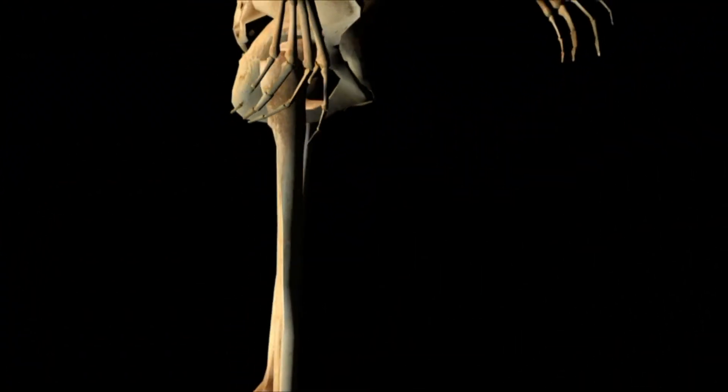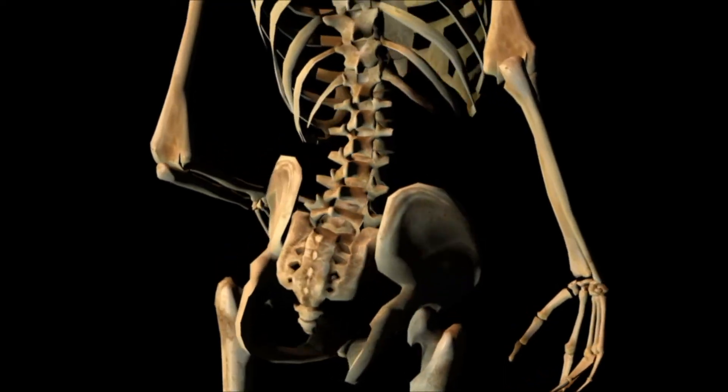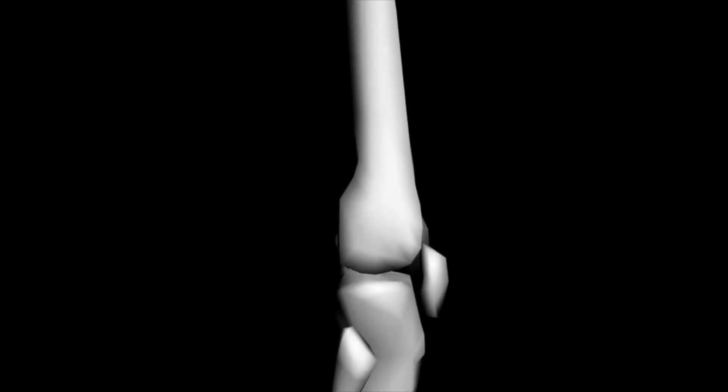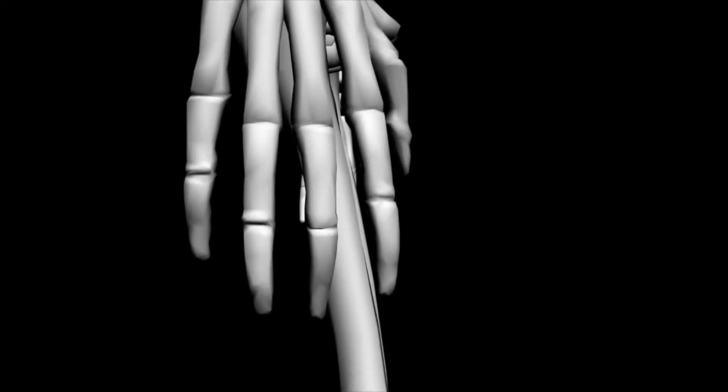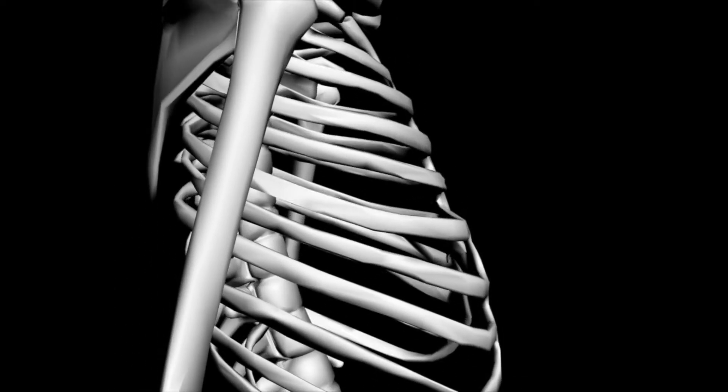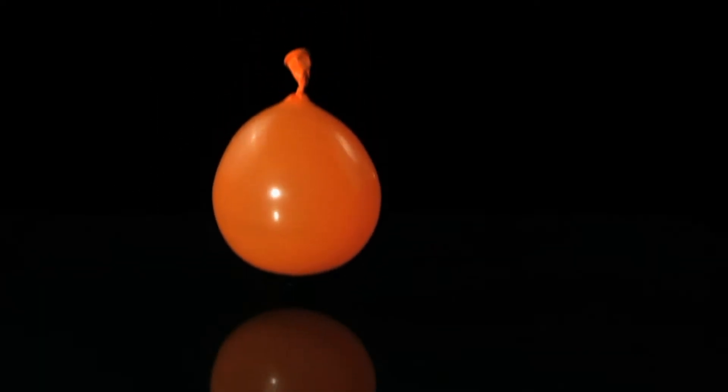All of our bones together are called a skeleton. Let's find out more about our skeleton. An adult skeleton has a total of 206 bones. Bones have many purposes and support many functions of the body. Bones provide shape to your body. Without your skeletal system, you'd be as floppy as a water balloon, just a soft blob of skin and stuff.